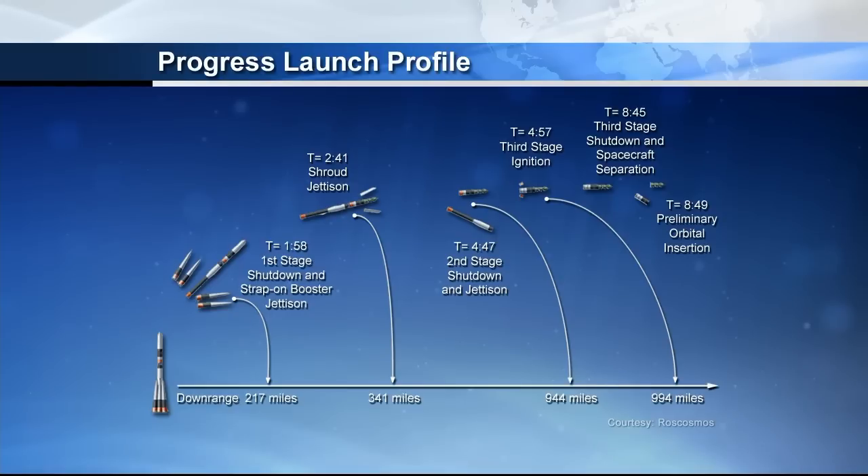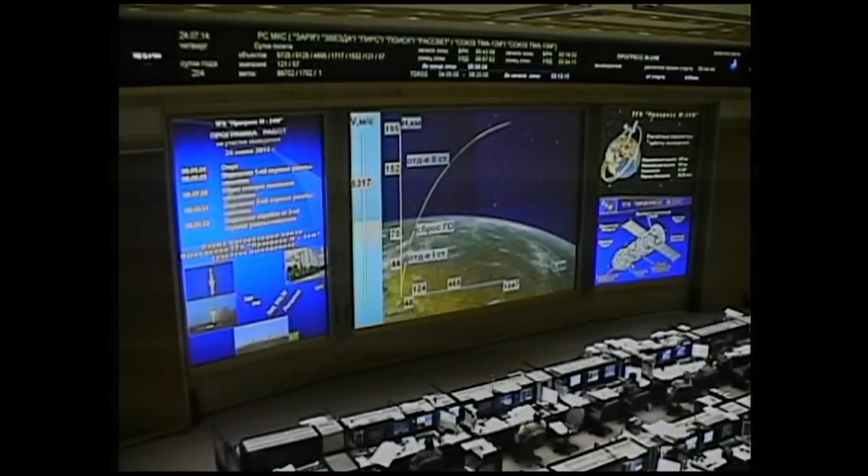A little over six minutes now into the flight of Progress. The next event coming up will be at about 8 minutes and 45 seconds into the flight — that's the third stage shutdown and separation. Seven minutes now into the flight of Progress 56. It launched right on time at 4:44 p.m. Central Time and has just under two minutes left before it reaches space.